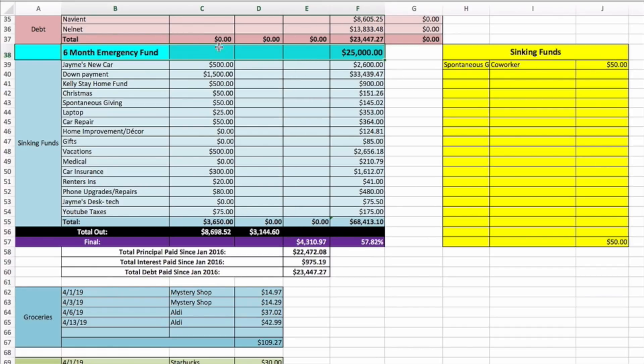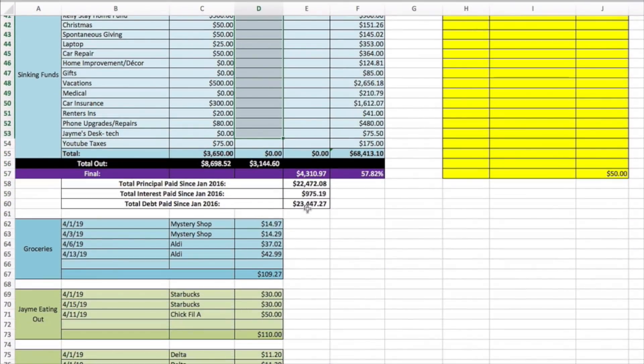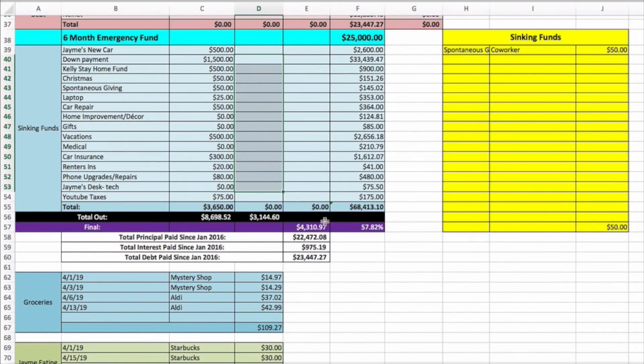We've used fifty dollars so far for spontaneous giving for a co-worker gift. Jamie's car fund — I fill sinking funds at the end of the month. Right now if we did not pay any more bills we'd have four thousand three hundred ten dollars left, which would go towards our sinking funds. We have two more paychecks coming in plus more bills, so we'll probably end the month around five or six thousand dollars going to sinking funds. Jamie's car fund is at two thousand six hundred dollars — he's looking to buy a Tesla in the next couple of years, so we're putting five hundred dollars a month toward that.